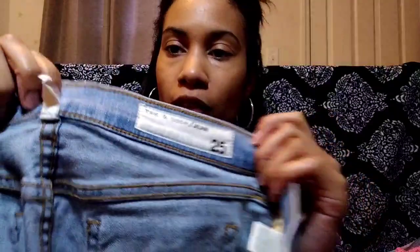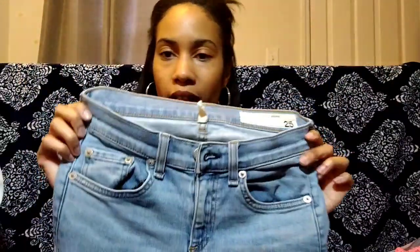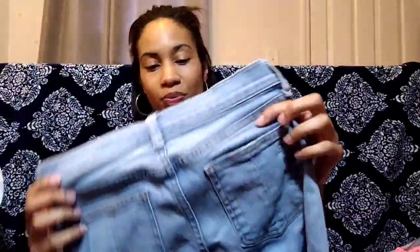Next is this pair of Rag and Bone jeans, size 25 — they're a capri. I know people say these don't sell well anymore, but when they were selling well I never found them, so now that I do find them more often I still pick them up. I think they still have a following, especially in good condition. There are no railroad tracks in the waist, and the hem is really cute — it's a distressed step hem where the back is longer than the front.